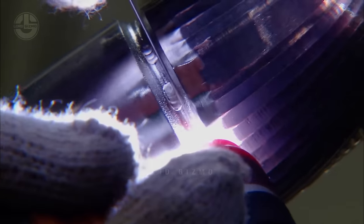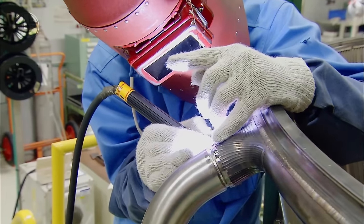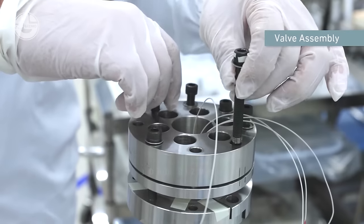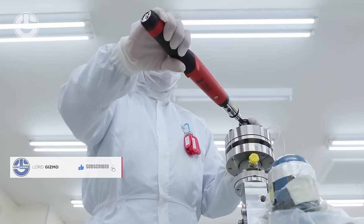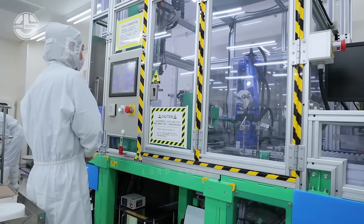Individual components such as the valve body, seat, stem, and actuator are assembled according to specifications. They use different kinds of fasteners and torque the valve to complete this process.